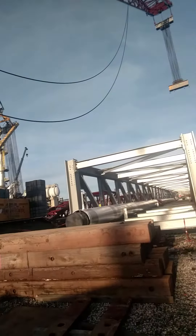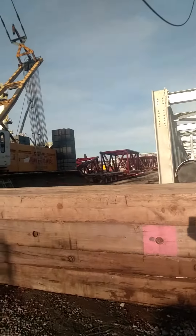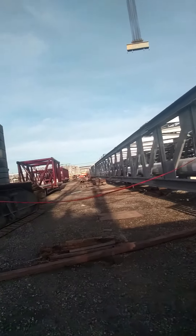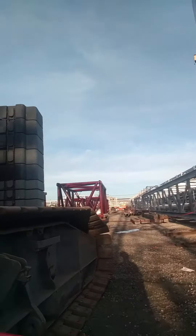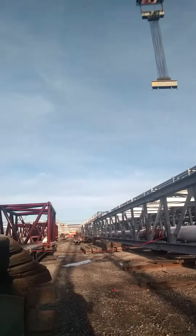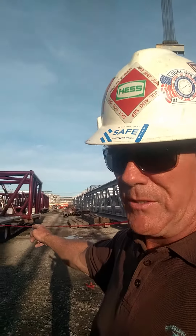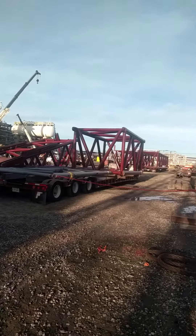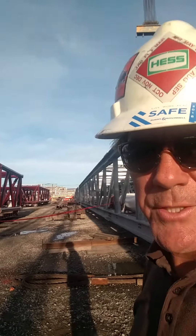We got some boom section in. Right here, these booms are 12 foot by 12 foot. And there's only four trailers sitting here.